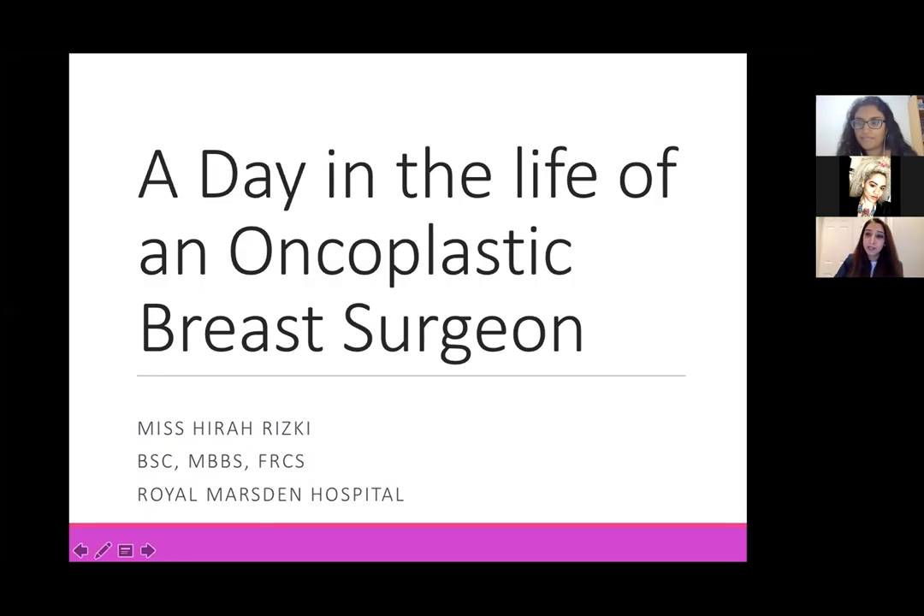I am a clinical fellow at the Royal Marsden Hospital. I've completed my training and I'm currently applying for consultant jobs. This is a really informal chat today about my training pathway and what it is to be an oncoplastic breast surgeon. I'll talk a little bit more about my training, about what we do as oncoplastic breast surgeons. Please post all of your questions to the team and I will answer as many as I can either as we go along or at the end.